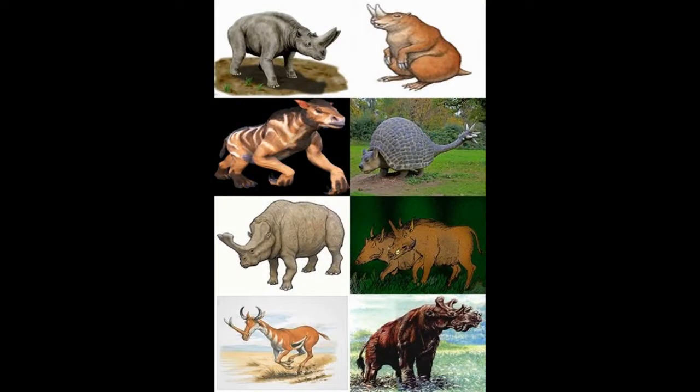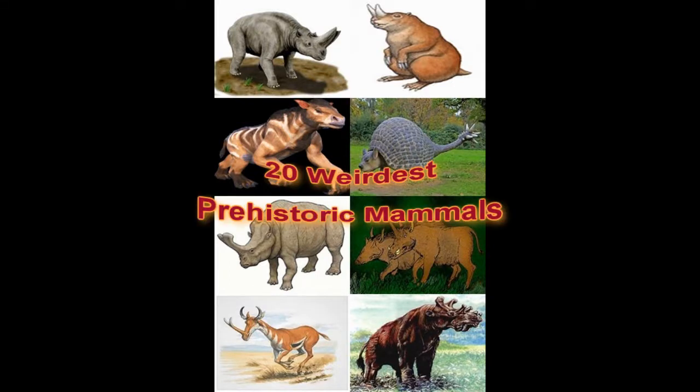Life after the dinosaurs got a lot stranger after the big reptiles died out. Here are 20 of the weirdest prehistoric mammals.